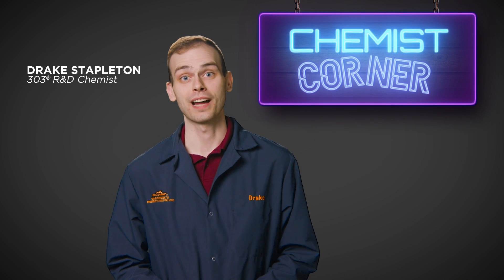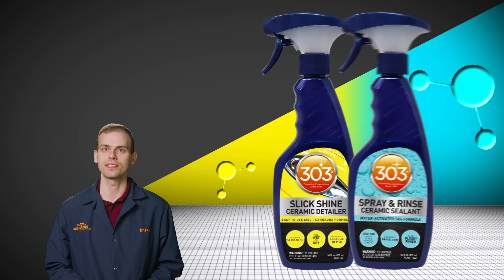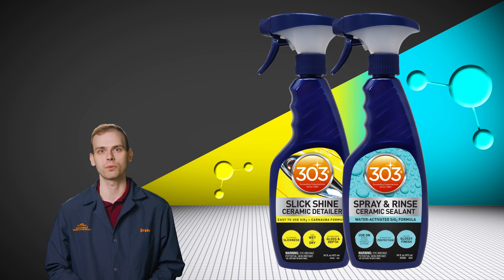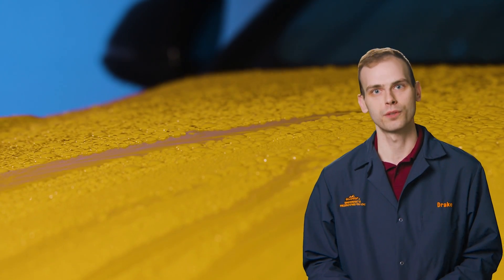Hi there, welcome to Chemist Corner. I'm Drake, an R&D chemist here at 303. Today, I want to discuss the advanced ceramic technology behind the 303 ceramic product line and how you can protect and enhance the appearance of your vehicle with ease.